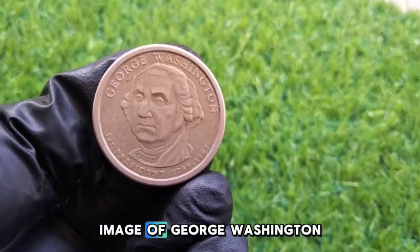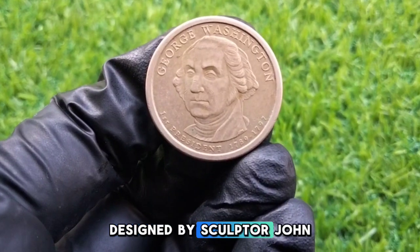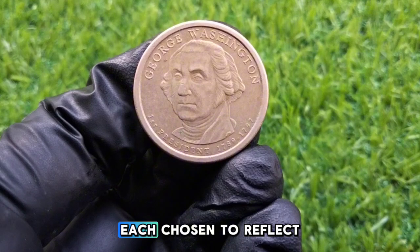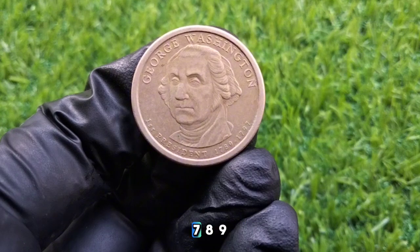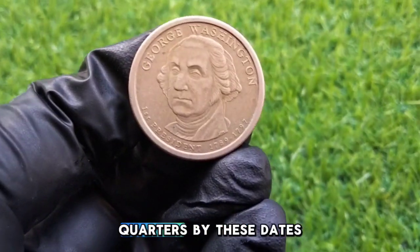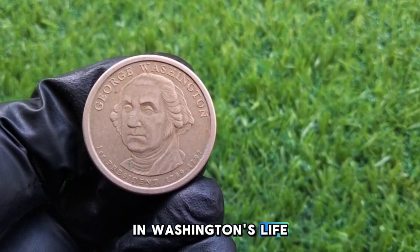On the obverse, we have the familiar image of George Washington, which has graced the US quarter since 1932, designed by sculptor John Flanagan. The reverse side of this particular quarter might feature designs unique to different US states, each chosen to reflect their history, landmarks, and culture. Collectors often refer to Washington quarters by these commemorative dates when referencing bicentennial additions that mark important moments in Washington's life.